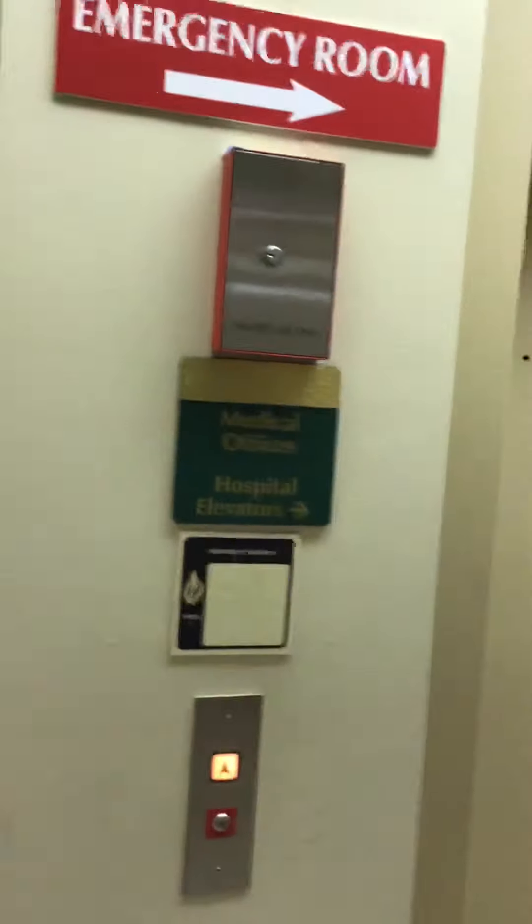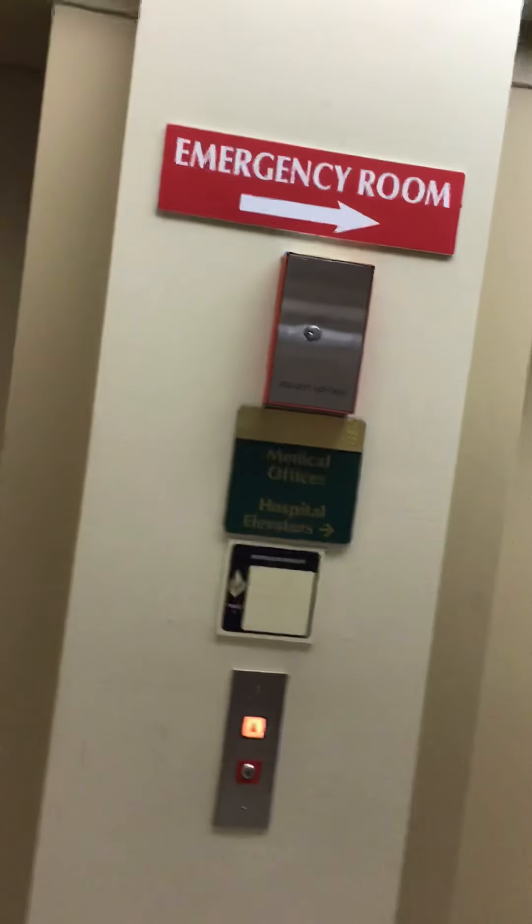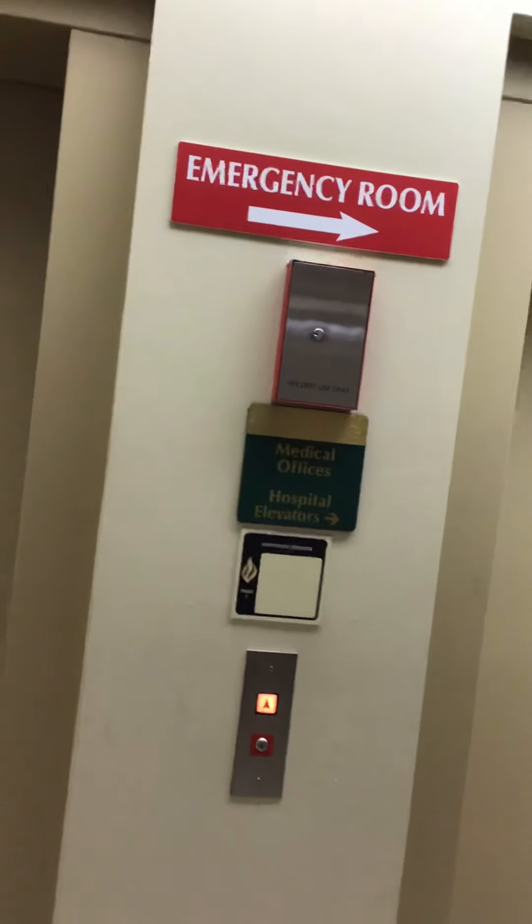These are the elevators at the Bluegrass Community Hospital in Versailles, Kentucky. I think these are Otis or Montgomery, I'm not sure. It looks like it could be this one. That's elevator A. See, they have A and B.